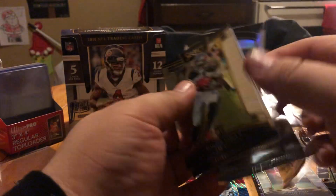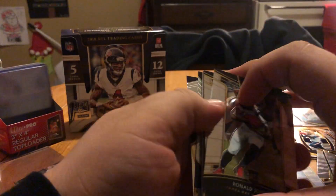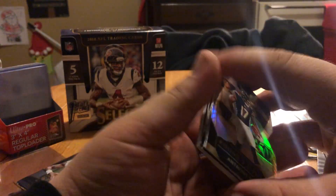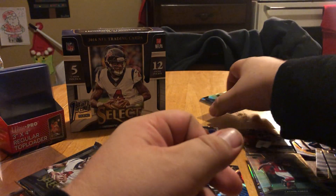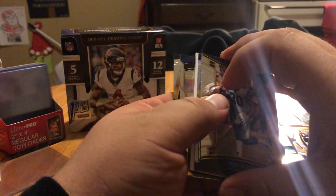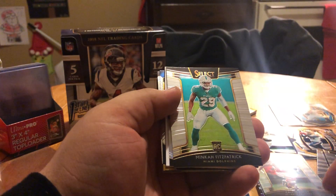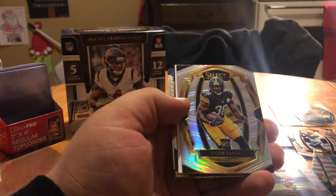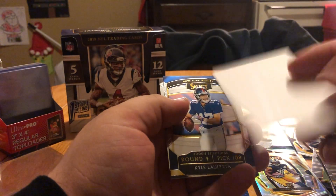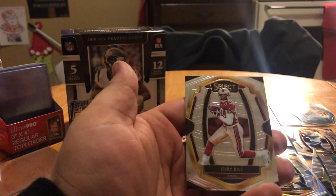One of these will be a spacer. This one is not a spacer. Todd Gurley, Minka, Jaylen Samuels silver prism — spacer. Kyle Loletta and Jerry Rice — nice. Last two packs, all right.